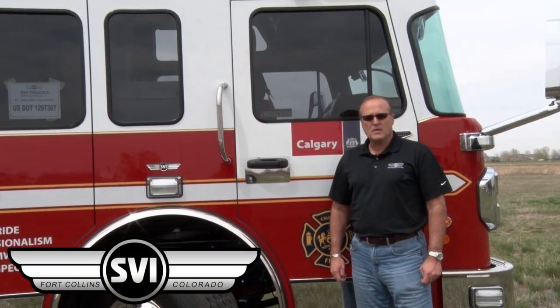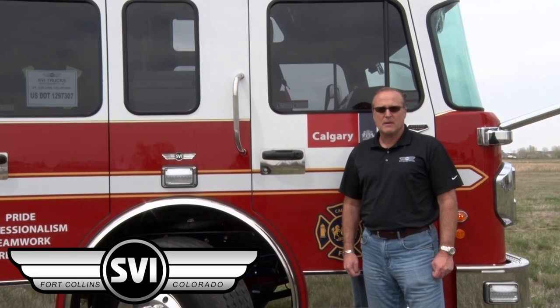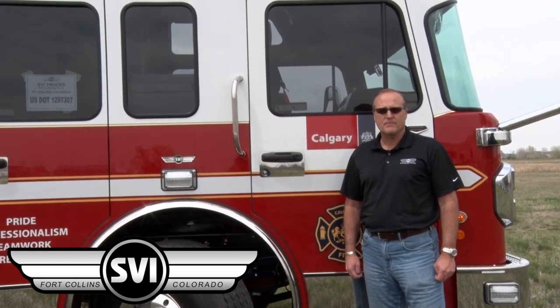I hope you enjoyed seeing a little bit of what Calgary Fire Department is doing in the way of a hazardous materials response truck built by SVI Trucks. Don't forget to check us out at www.svitrucks.com. Thanks for watching.